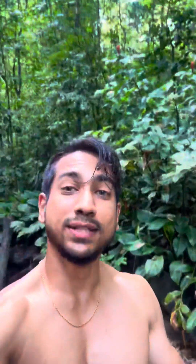There are some slippery rocks and I thought it would be good if they had a sign for it. About 30 minutes into the hike you will reach this river.